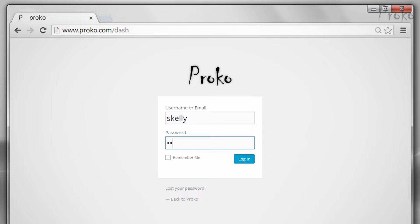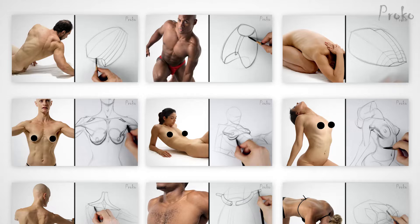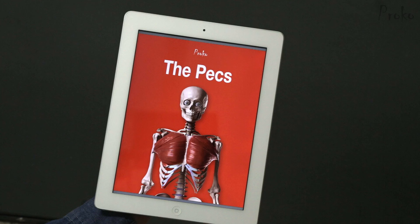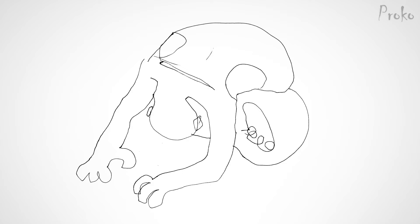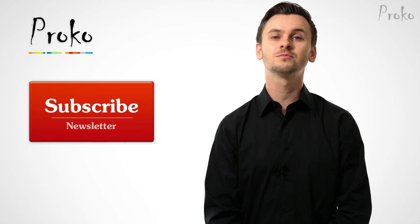We have a premium section for students that want to learn more. The premium section has extended lessons with more information about the topic, as well as additional drawing demonstrations. If you do the assignments for each lesson, these demonstrations serve as the answers so you can check your work. There's an ebook version of each lesson that you can download as a PDF — print them out or keep them on your device to quickly review the lessons. The premium section also has 3D models that you can spin around, study, and draw from any angle. Go to proko.com/anatomy. If you liked this video, share it with your friends. And if you want to be updated about new videos, click this button or go to proko.com/subscribe.